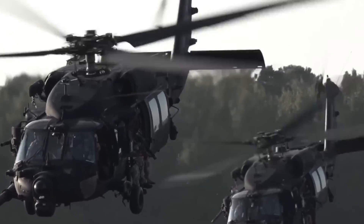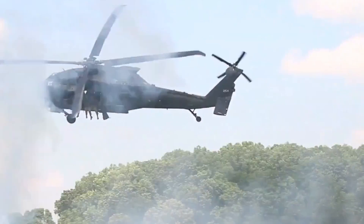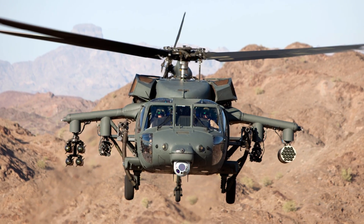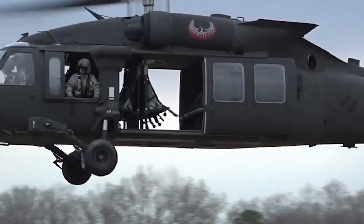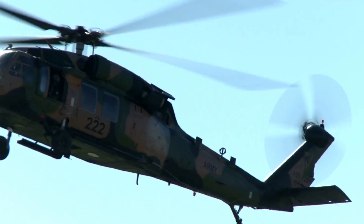The UH-60 Blackhawk, an icon of modern warfare, terrified enemies with its power, speed, and incredible versatility. With over 50 different variants built for any situation, this twin-engine medium-lift helicopter became the most recognizable aircraft. But now you will see what makes it so special.